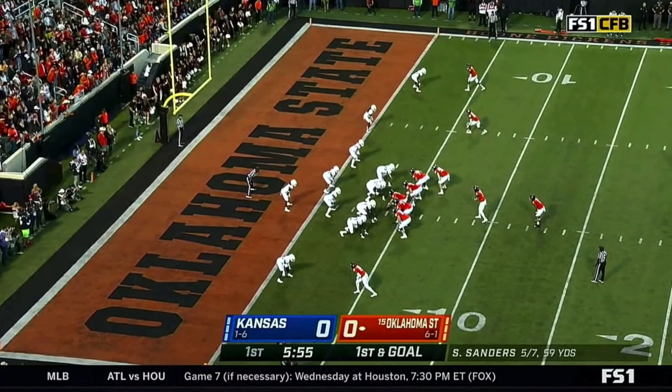This first play is going to be first and goal, 5:55 left in the first, still scoreless — one of the few times this game that was the case. Sanders takes a snap, and he and Warren will both roll out right. Sanders is going to keep it and trot into the end zone with a little high jump at the end to break the tie and give OSU the lead they will never surrender.